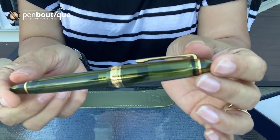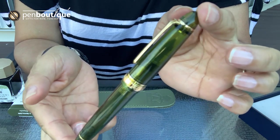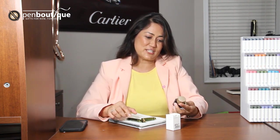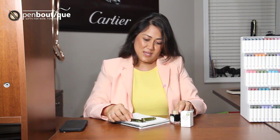I'm so excited to present this — it is one of our very first Sailor exclusives for our 15th anniversary of Pen Boutique. I've been holding this pen since yesterday, and I actually found a matching ink from the Sikiori line. It's called Wakagusu — it's a Japanese name. This ink really complements the pen beautifully.